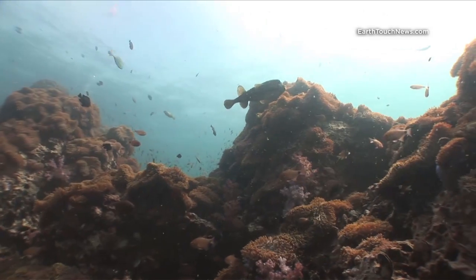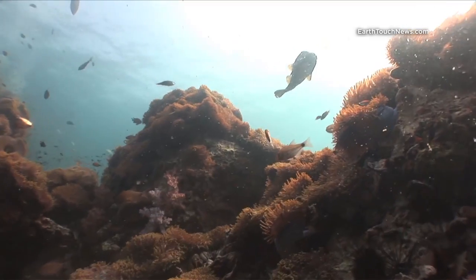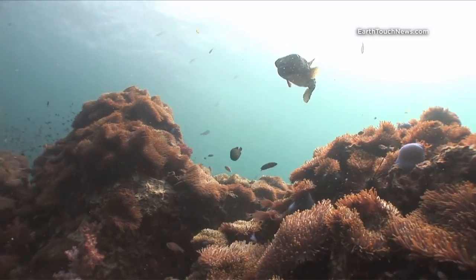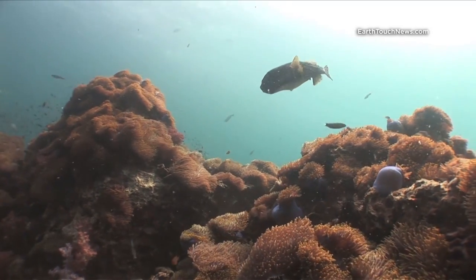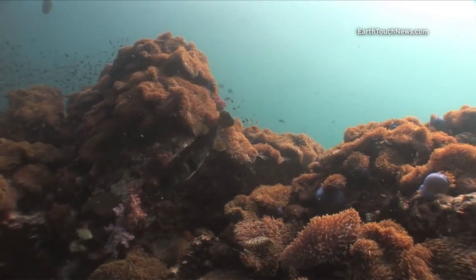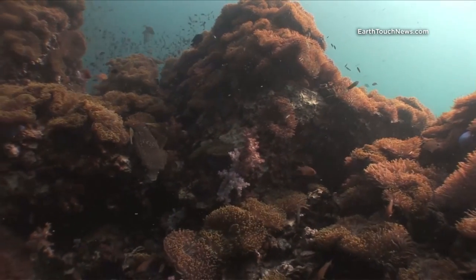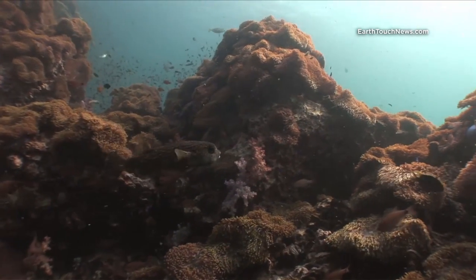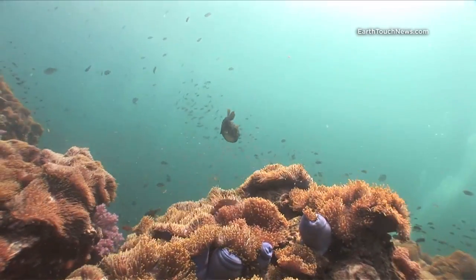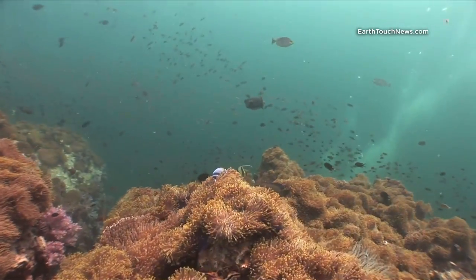The odd-shaped fish at the top of the frame there is a kind of puffer fish. His common name is porcupine puffer fish. Like all puffer fish, they will puff or bloat when they feel threatened — it's a classic self-defense mechanism making them appear larger than they really are. They're a very difficult fish to film; they always tend to swim away from the camera, just like that guy did.